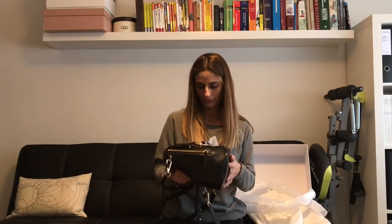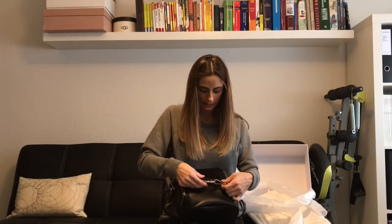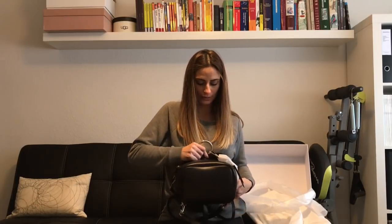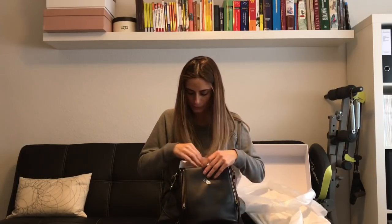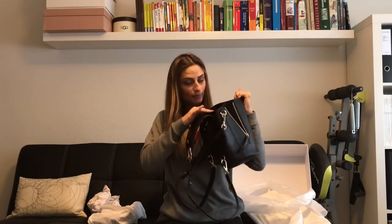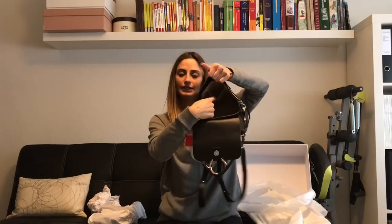You have this magnetic opening here — you don't really need to undo the chain, and it's quite difficult to do anyway, so it stays like that. You just open it with the magnetic button, and then you have two zippers to extend the bag a little bit and make it bigger inside. This is how it looks inside — it's a beige cotton lining.